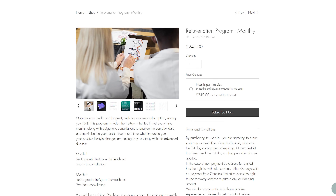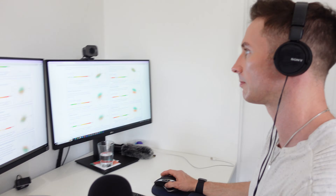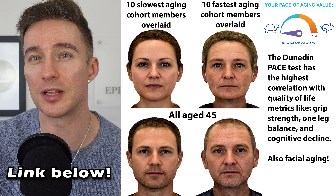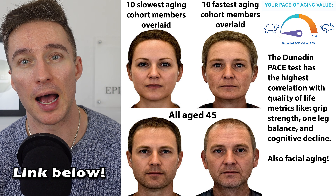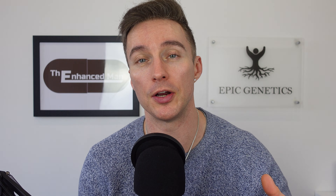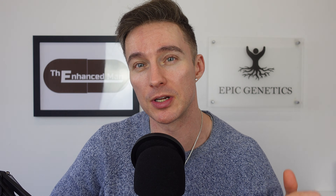Check out our 12-month rejuvenation program where every three months we look at 225 different biomarkers to get your future vitality optimized — there's even a six-month break clause if your situation changes. As you get older, the CD4 to CD8 T cell ratio becomes more relevant for mortality and infection risk. A very high ratio is also problematic and can be a sign of autoimmunity.